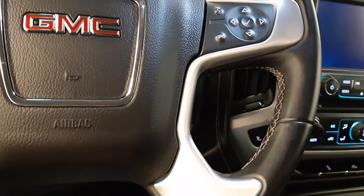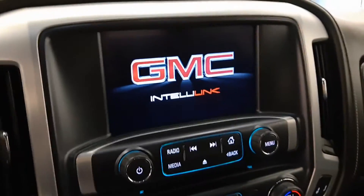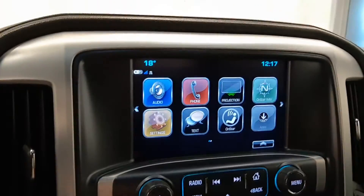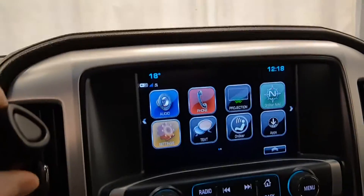Start it up. Nice little display, hook up your phone, MP3 player, has a rear backup camera.